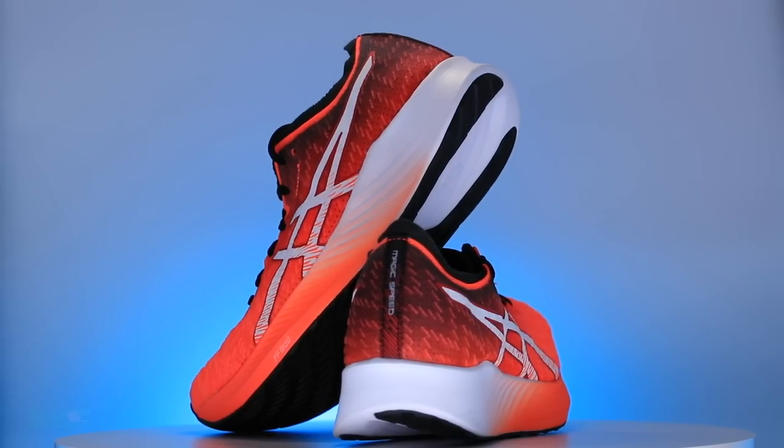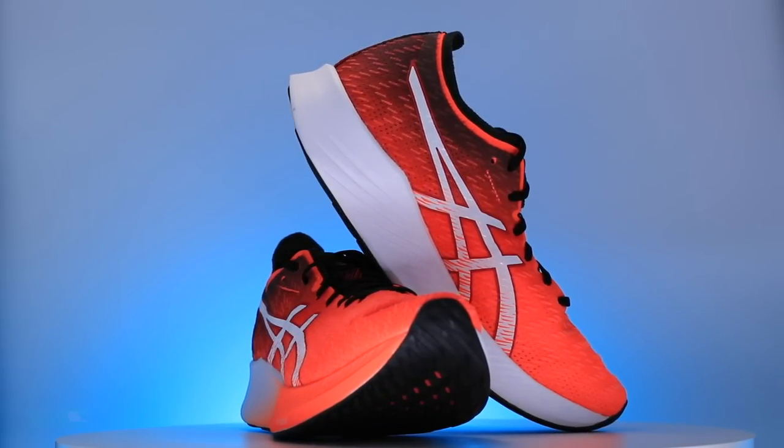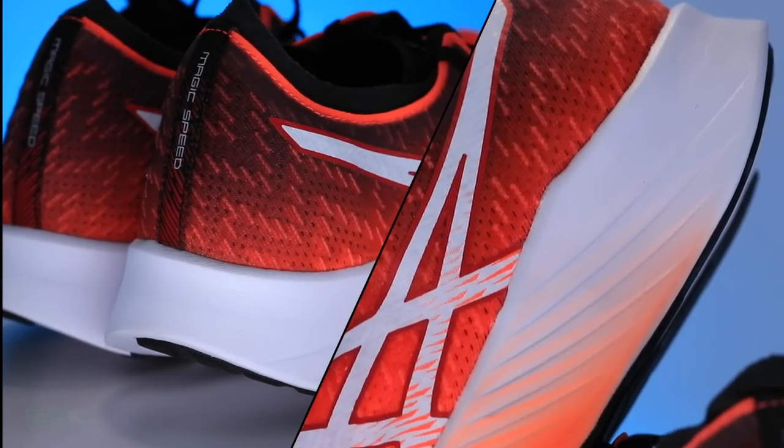For a firmer landing in the tempo category: the Asics Magic Speed. Slightly firmer — not crazy firm. That was actually a little hard to find a firmer shoe for tempo, but we're going with the Asics Magic Speed coming in at $149.